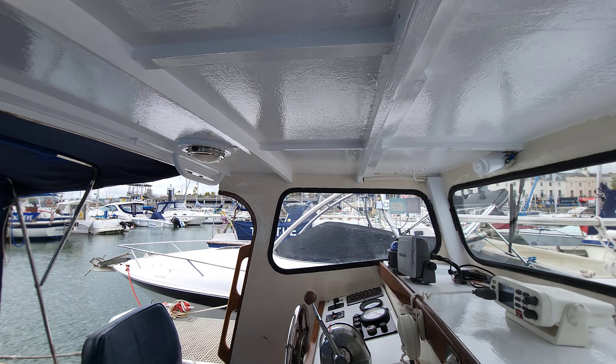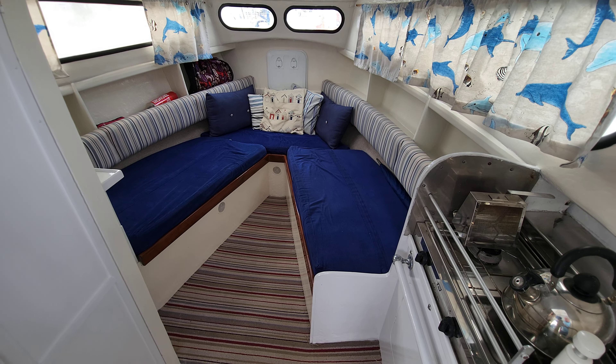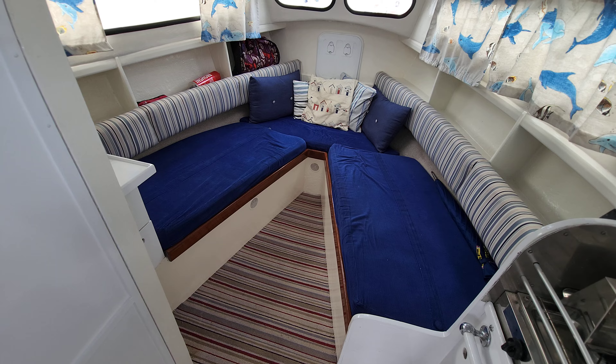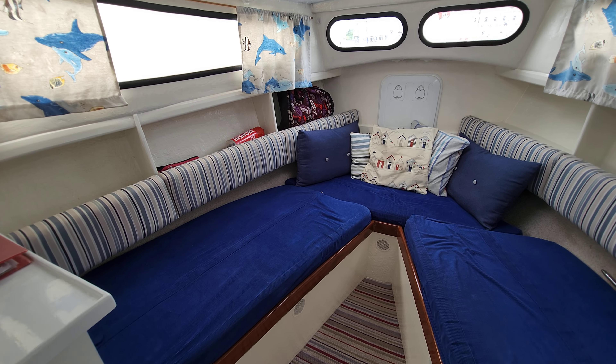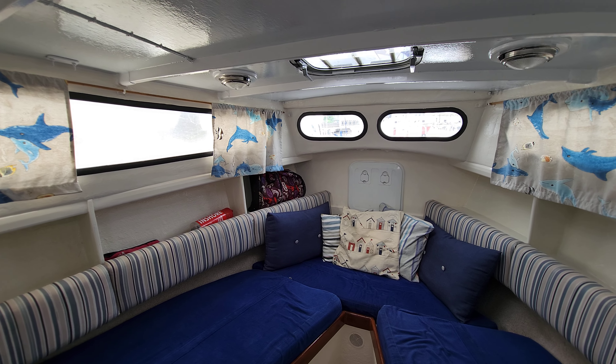We're just going to be stepping down now into the saloon galley area. Just to give you an overall view there — really spacious, nice colourful upholstery, big windows again, and that hatch on the coach roof.